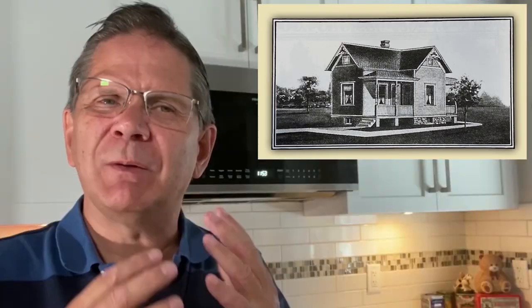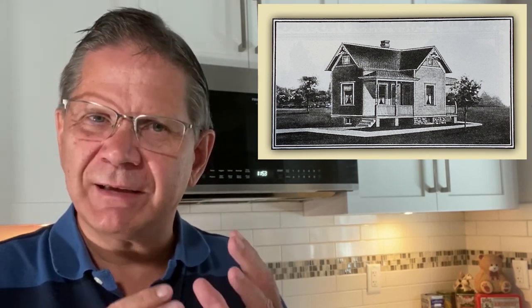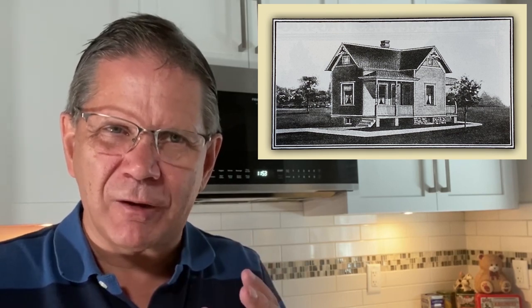I'm building a 1:12 scale model of a Sears kit house. Between 1908 and 1942, Sears was selling houses that came in kits that buyers could assemble themselves to save money — similar to putting together an IKEA bookshelf today, except the houses arrived in a boxcar and took three months to assemble.